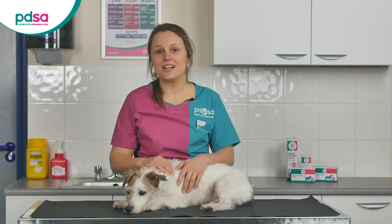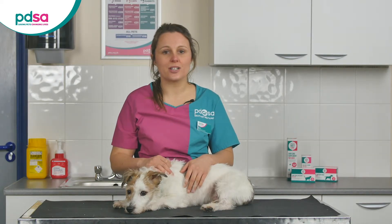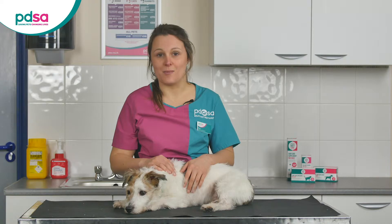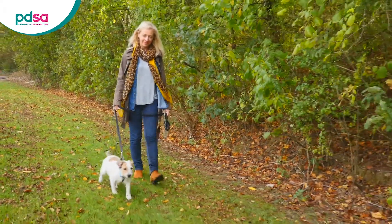If your dog has been diagnosed with diabetes, they will now need treatment for life. Diabetes can't be cured, but the good news is as long as you stick to a strict treatment regime it can be really well managed. Diabetic dogs aren't able to keep their blood sugars at a normal level, so this is the main aim of treatment: to get their sugars into a normal range and keep them there.